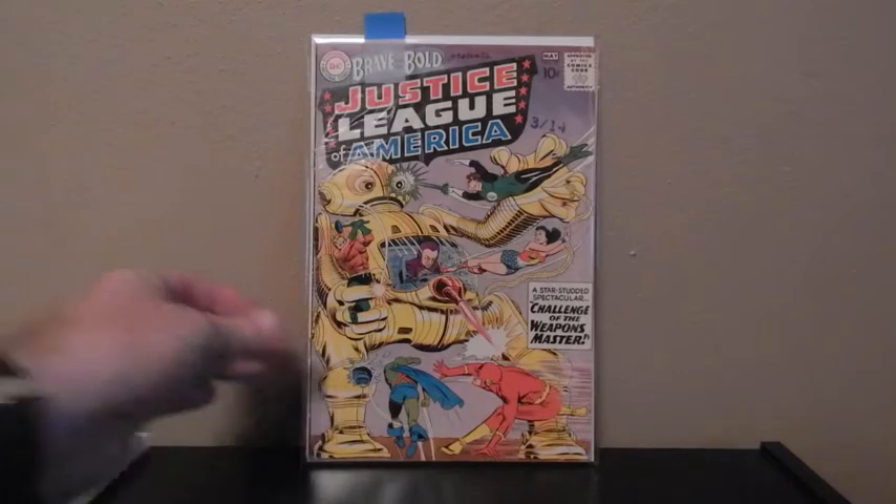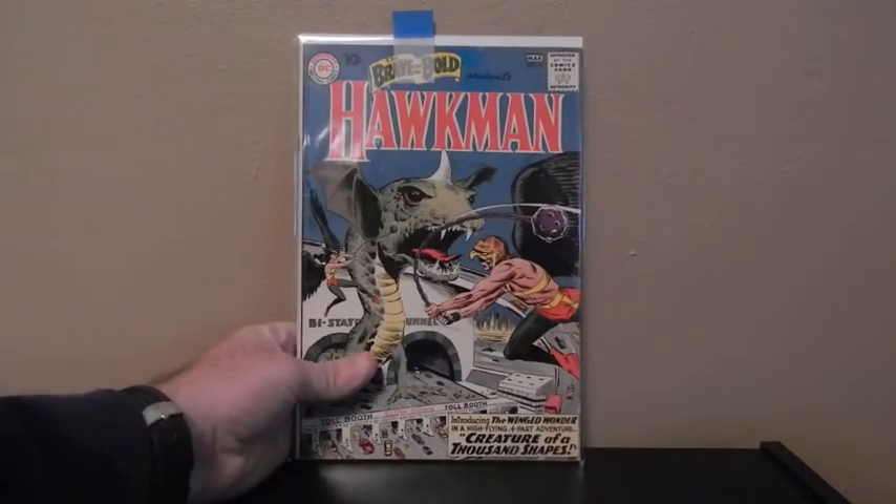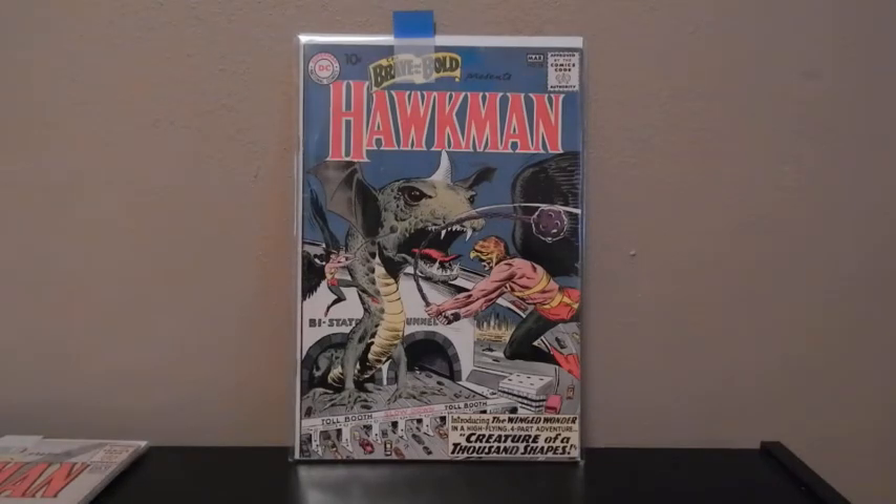Brave and Bold, number 29 — this is the second appearance of Justice League. And Brave and Bold, number 34 — first appearance of Hawkman.